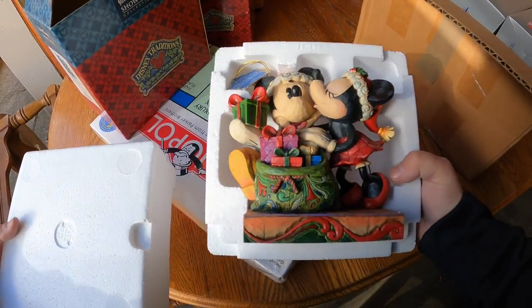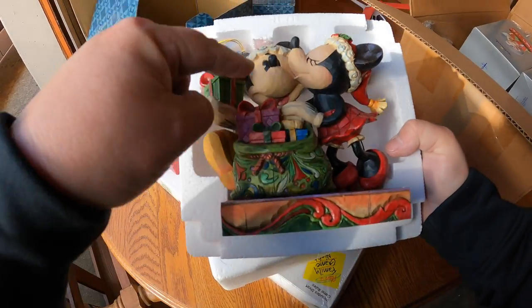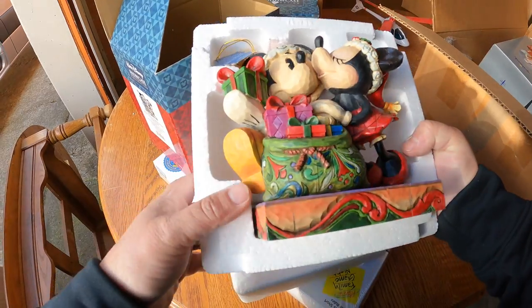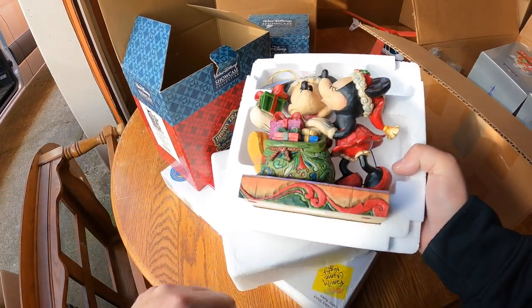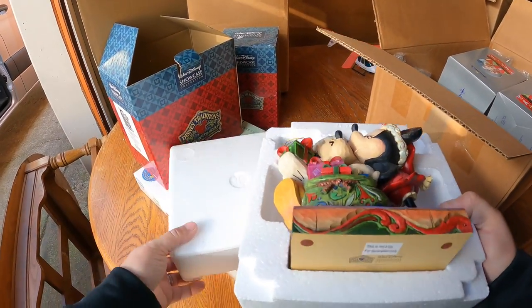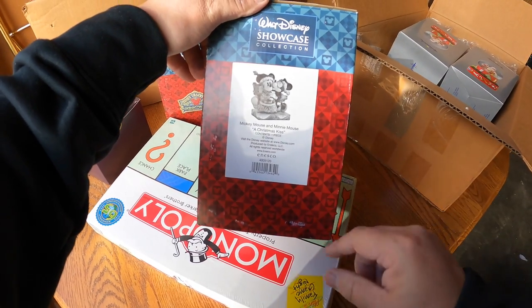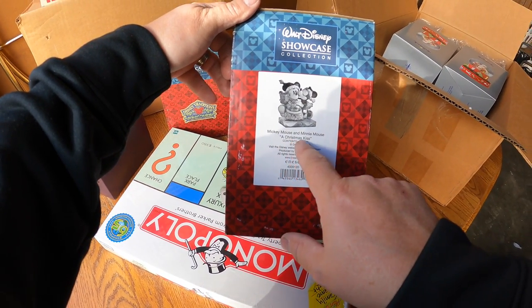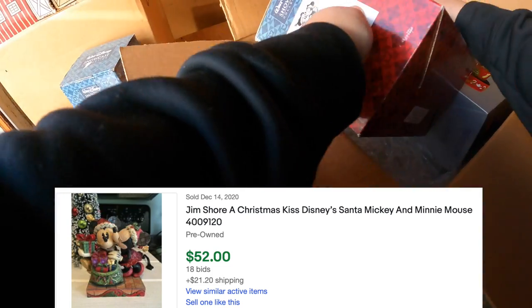Whoa, that is really nice! Do you see how it's got that kind of chiseled, almost hand-carved look? It's most likely resin but it still has a very cool look - very nice. That's a good piece. We'll look it up and see what the value is. 'A Christmas Kiss' is the name - Anesco. Very nice.